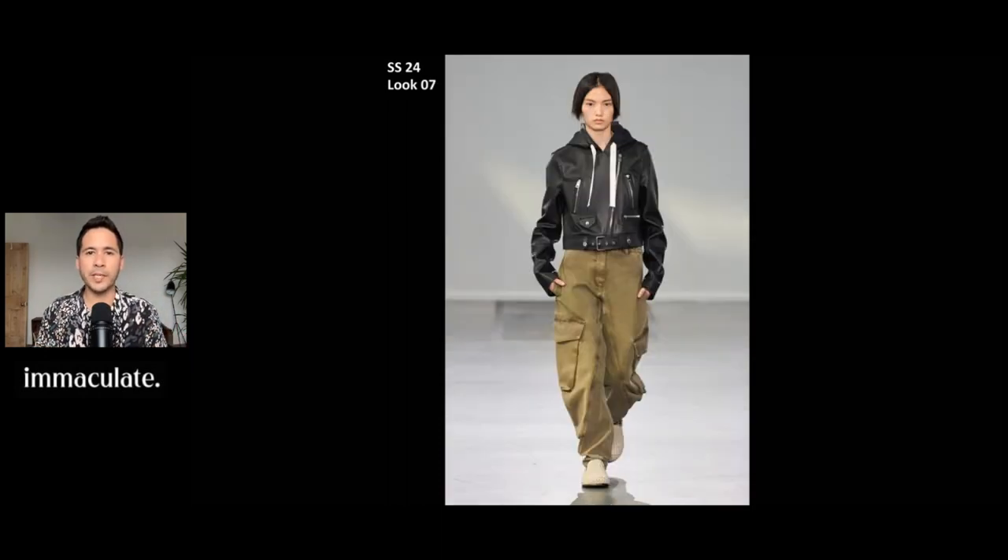This one is special because from afar, I thought it was just a regular leather jacket. But it turns out it's actually a hoodie that has all the leather jacket details of a biker jacket. And I think that's absolutely genius — something I haven't seen before. It has these cargo pants paired with it as well that look to be more relaxed fitted. It's really genius how he could just take a hoodie and a biker leather jacket and combine them into one really cool piece.